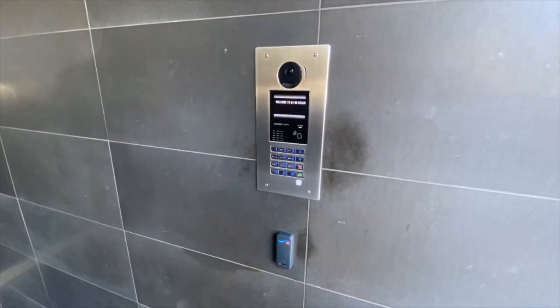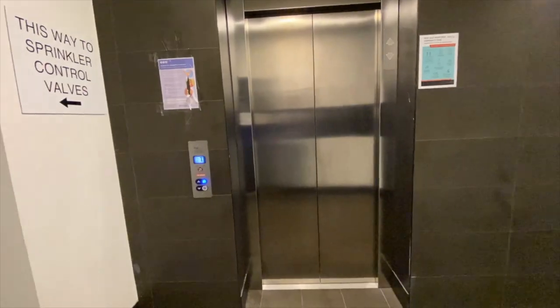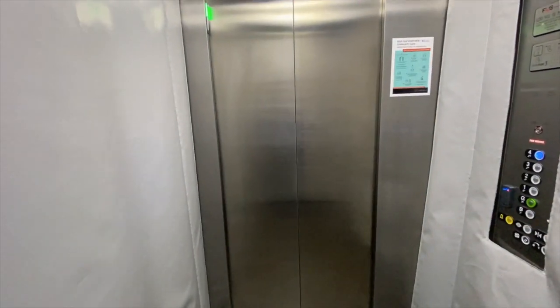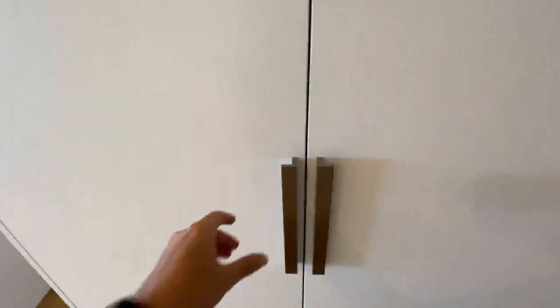Parkside has secure access to the building, the letterbox and secure access to each floor. As we enter the property, we have the intercom system to the left and the laundry to the right.